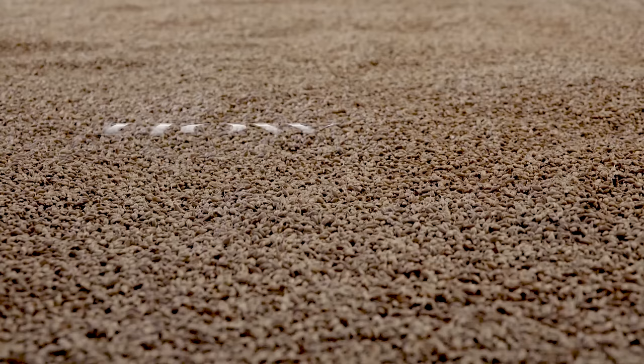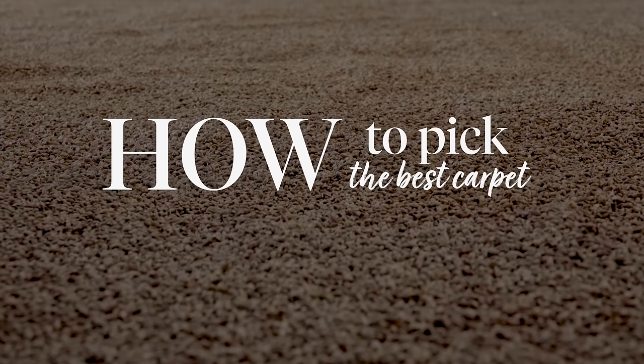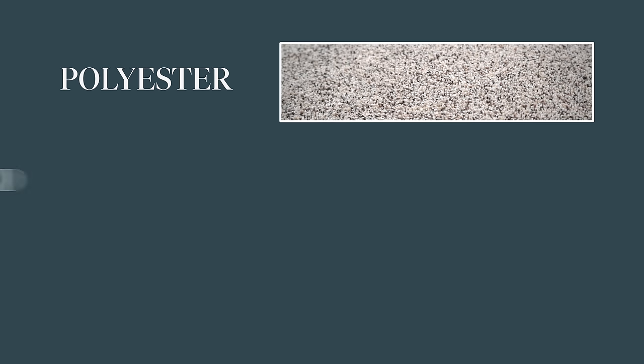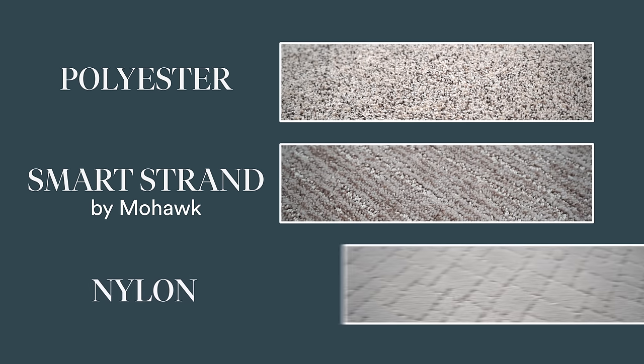Today we're going to discuss how to pick the best carpet for high traffic areas. When it comes to carpet choices, there's a lot of fibers to choose from, but we're going to focus on the most common: polyester, smart strand, and nylon.